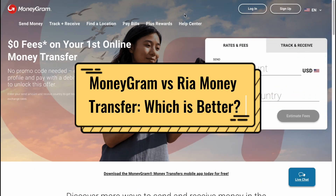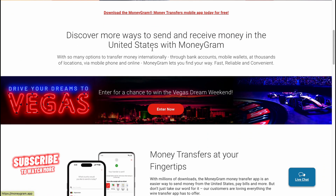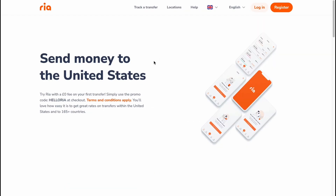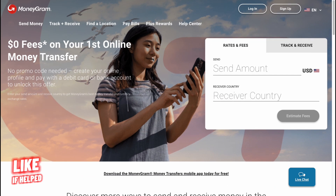MoneyGram versus RIA money transfer — which is better? Hello guys, Celia here. In this video we'll compare two companies that provide the opportunity to send money internationally: MoneyGram and RIA money transfer. Both of them are pretty cool, and today we'll compare their security, ease of use, apps, fees, and options to send and track money transfers.